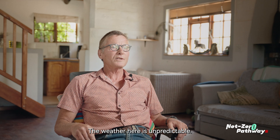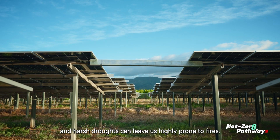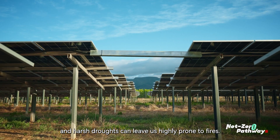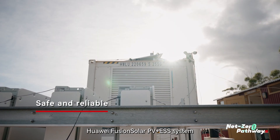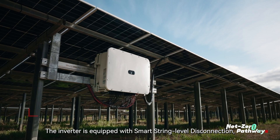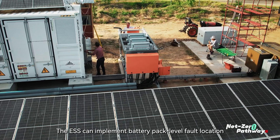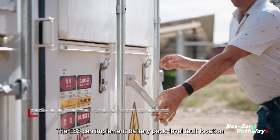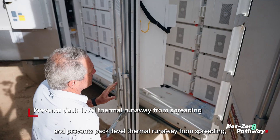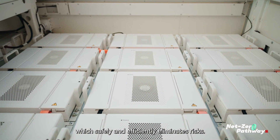The weather here is unpredictable. Rains can pour down at any moment and harsh droughts can leave us highly prone to fires. Huawei Fusion Solar PV Plus ESS system has multiple layers of protection. The inverter is equipped with smart string-level disconnection. The ESS can implement battery pack-level fault location and prevents pack-level thermal runaway from spreading, which safely and efficiently eliminates risks.